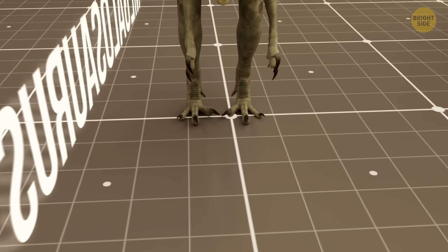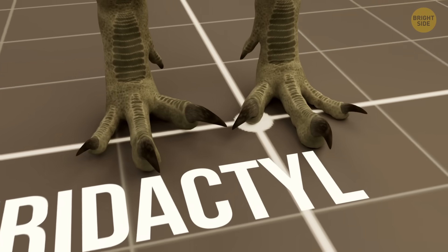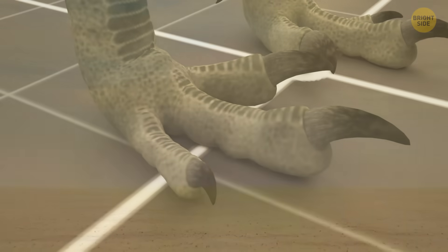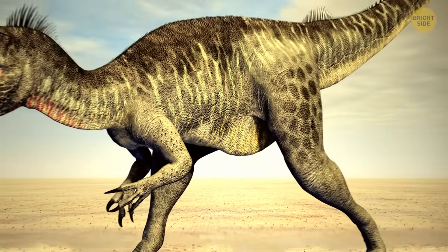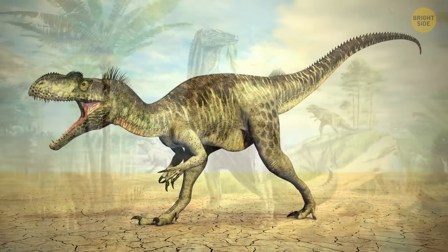The megalosaurus footprint looks like the kind you'd see in a cartoon. It's called a tridactyl, which means it has three big, clear toes. Unlike the sauropods, these guys could walk and even run on two legs.